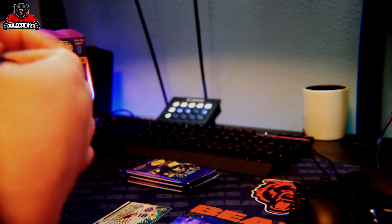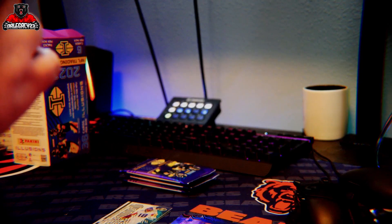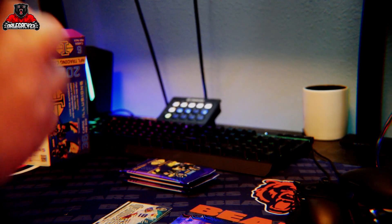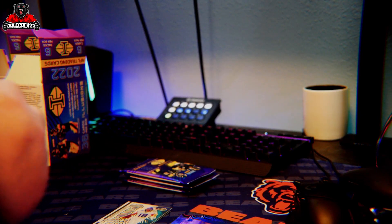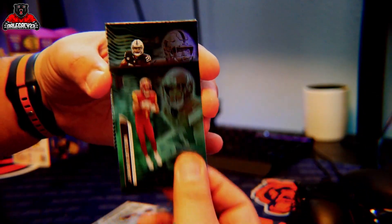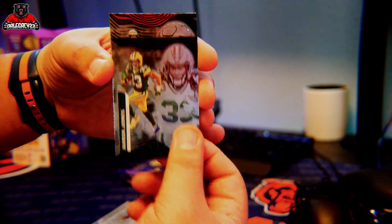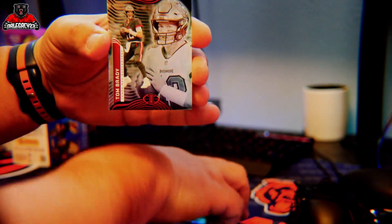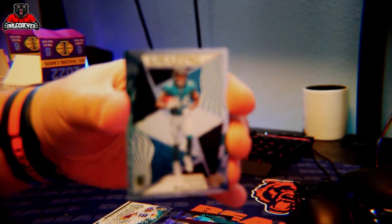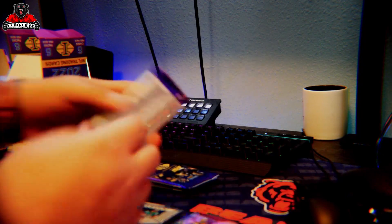I got two more boxes of these coming on Friday. Recording this on Monday, February 20th. Travis Etienne, John Dotson, Josh Jacobs, Aaron Jones, Tom Brady, and an amazing Trayvon Walker rookie card. That one looks pretty cool too, especially with the lighting on it.